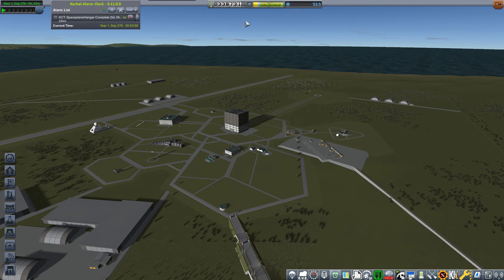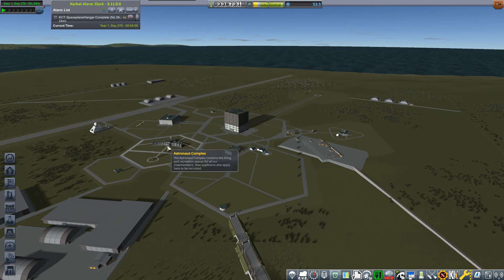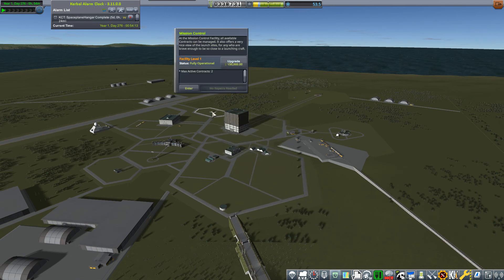We've got 380,000 funds. I have begun upgrading the space plane hangar, and I have upgraded the astronaut complex. I think next we need to take more contracts at the same time - so I'll wait till it gets about 400,000 and put this to upgrade as well.